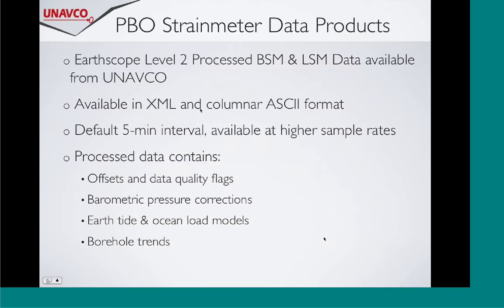The hope was that people would now be interested in strain data, so I went through where to get the strainmeter products. UNAVCO produces the level two dataset for both the borehole and long baseline instruments. It's available in XML format and in ASCII tab-delimited format. That processed data contains barometric pressure corrections, earth tide corrections, ocean load corrections, and borehole orientations. The idea is to get it to a research-ready product so someone can pick it up and start modeling right away without having to figure out, for example, whether to model the Sea of Cortez ocean load signals - to just move it along towards a research-ready product.